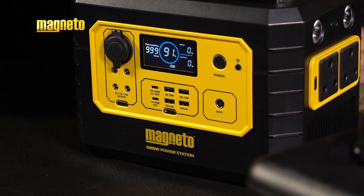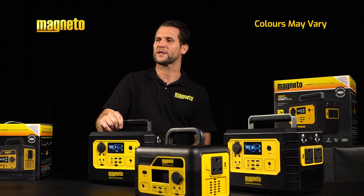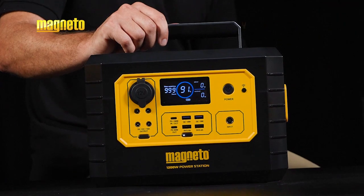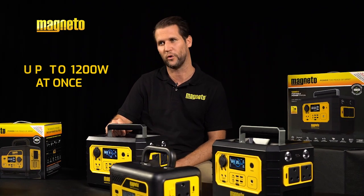To illustrate this, the Magneto 1200W Portable Power Station has a watt-hour capacity of 999 watt-hours, meaning the unit will run for approximately one hour while powering 999 watts of draw. Alternatively, you can use this power station to run 1,200 watts worth of devices all at once.